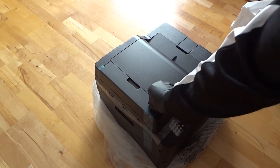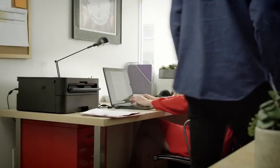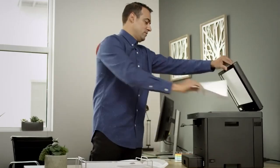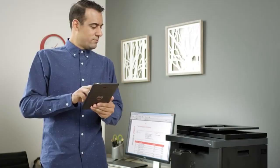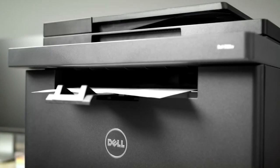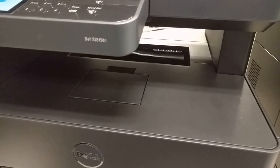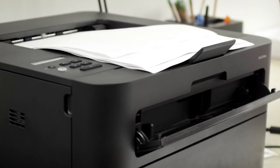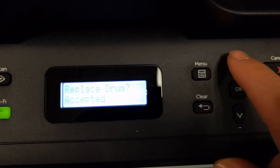The printer's compact size is perfect for those with limited desk space. The Dell Mono Laser is equipped with a range of security features, including secure print, which allows you to keep sensitive documents safe by requiring a PIN code before printing. The E310DW is eco-friendly and meets the latest environmental standards, including Energy Star and ROHS compliance. It also supports printing on recycled, renewable content and chlorine-free paper.